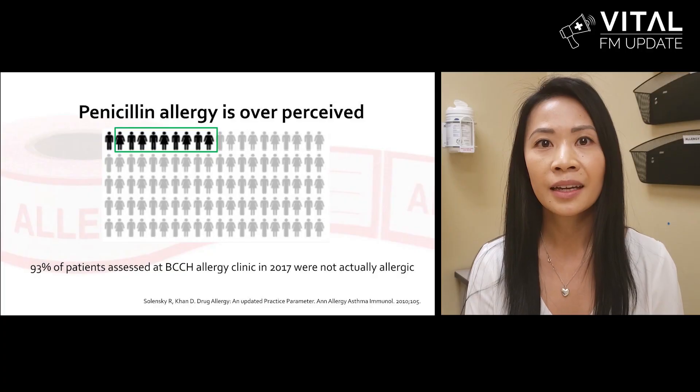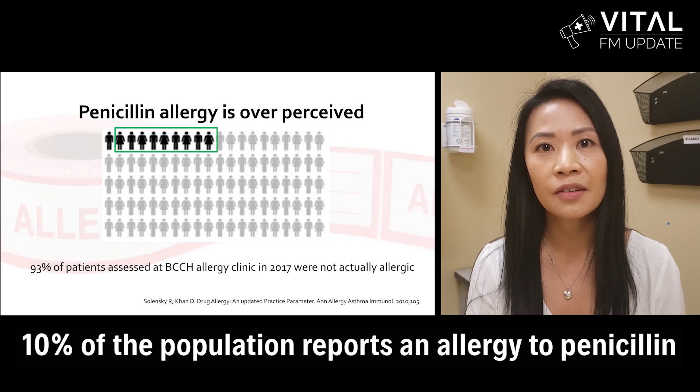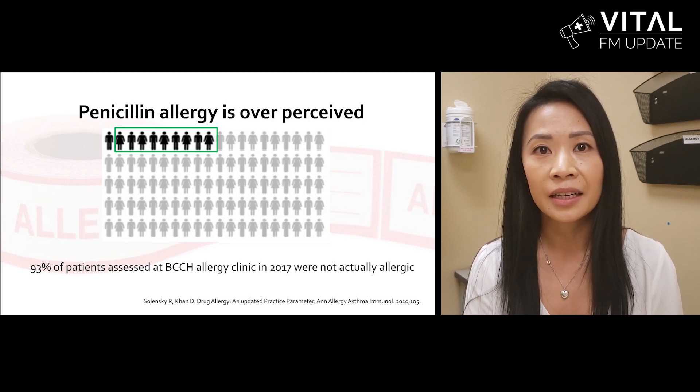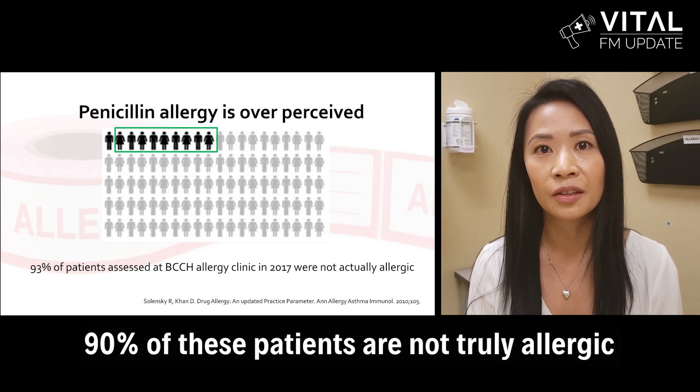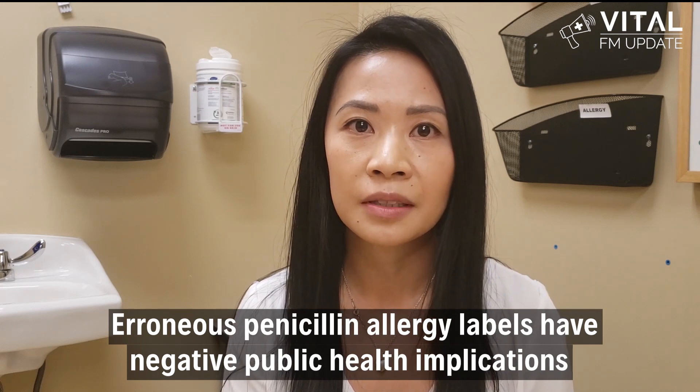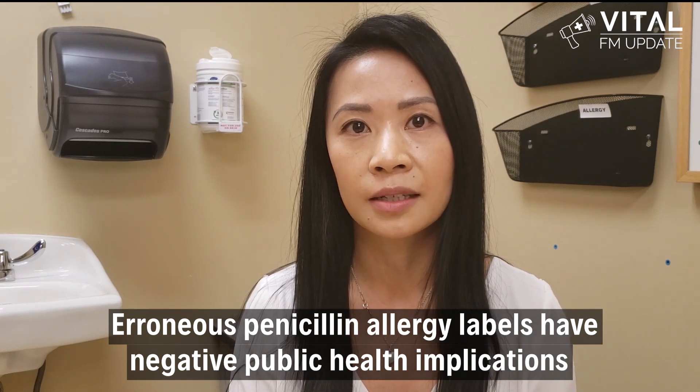How many people have told you they're allergic to penicillin? Chances are you have heard this multiple times. Studies indicate that 10% of the population reports an allergy to penicillin. In reality, upon proper assessment, 90% of these patients are not truly allergic. Erroneous penicillin allergy labels have negative public health implications.